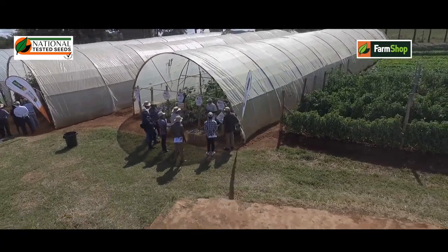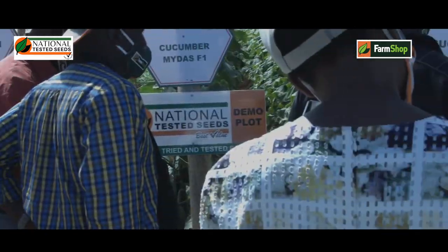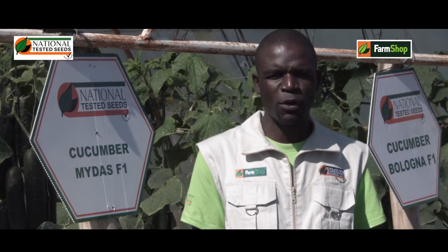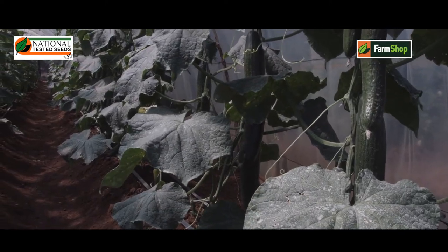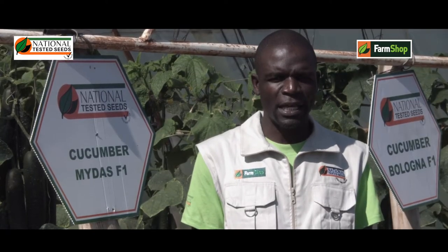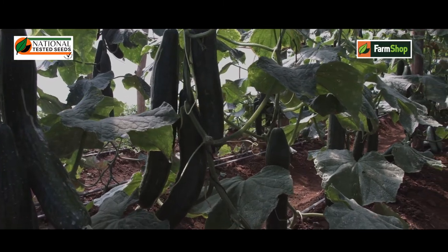We have another best greenhouse cucumber variety, like I said before, that is Midas cucumber. Some prefer calling it a slicer variety. It performs very well here in Zimbabwe and it's one of the best varieties we have at National Tested Seeds. Some are growing it in Tanzania and Kenya, and they prefer harvesting it while it is very small and thin for their market. We are also growing it here in Zimbabwe and it is performing very well.